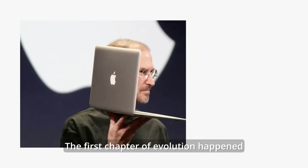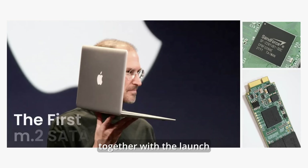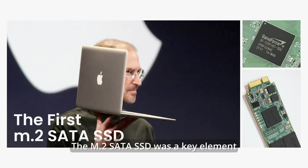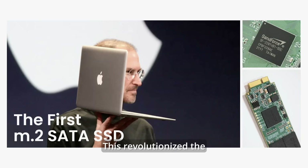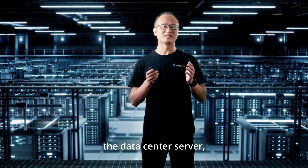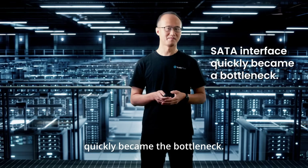The first chapter of evolution happened together with the launch of the first MacBook Air. The M.2 SATA SSD was a key element in this groundbreaking product. This revolutionized the data storage in laptop PCs. However, when it came to the data center server, the SATA interface quickly became the bottleneck.